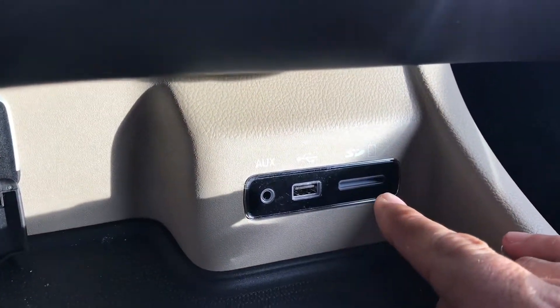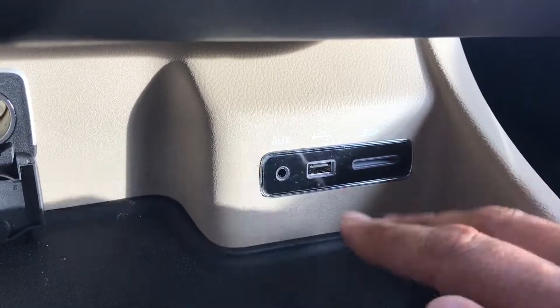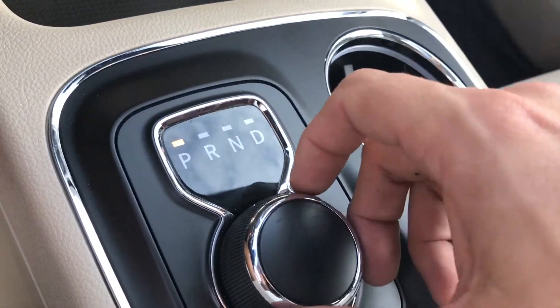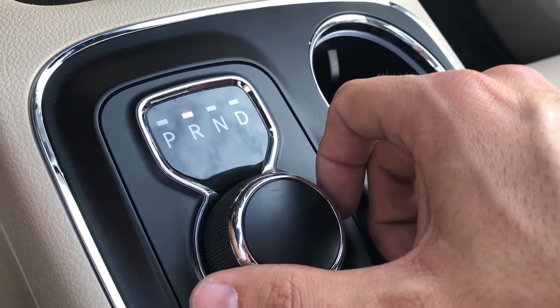It's 22,000 miles, it's been fully serviced, passed solid inspections, and needs nothing. Push button to start. Auxiliary port, USB, and also a disc for your phone to play music through or anything else you like.